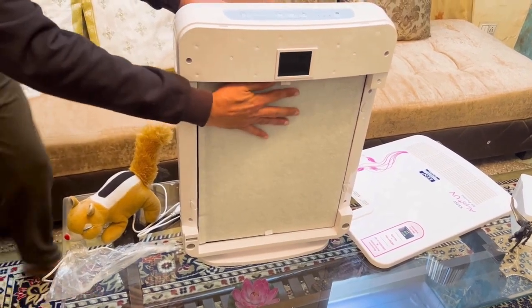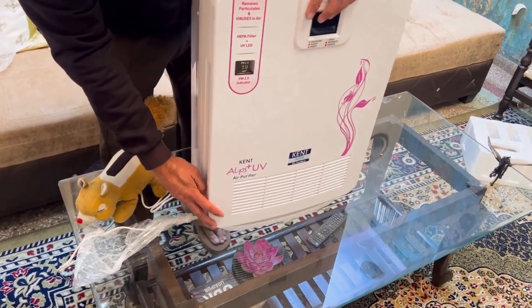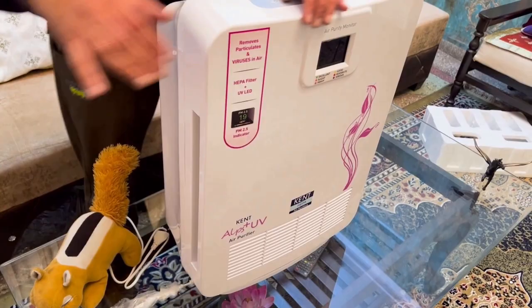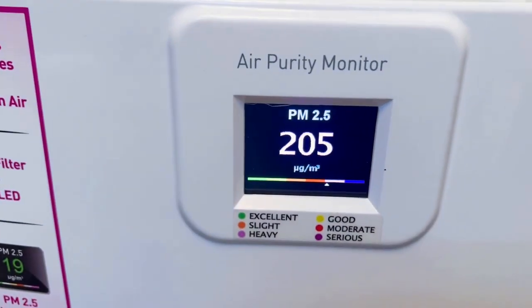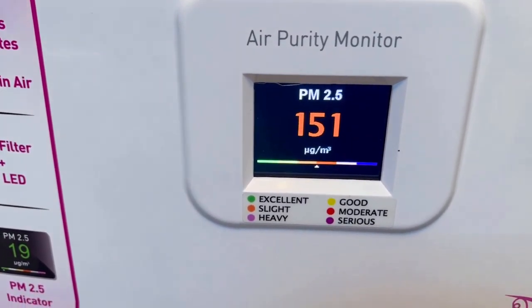Cleaner air every time. Apart from cleaner air, Kent Alps Plus UV Air Purifier ensures you are always in a safer zone. Its features like filter change indicator and intelligent air quality monitoring will timely alert you when the filter needs to be changed and what quality of air you're breathing right now.